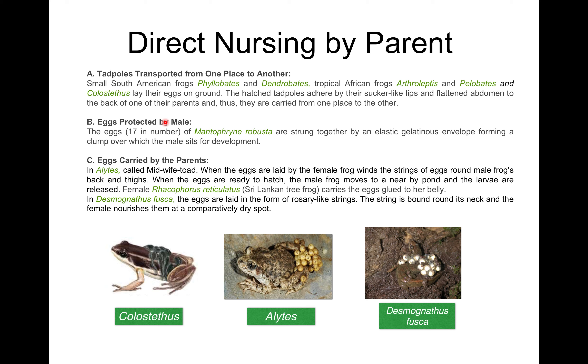The second method is egg protection by the male. In Mantella robusta, the eggs are strung together by an elastic gelatinous envelope forming a clump, over which the male sits for the duration of development.